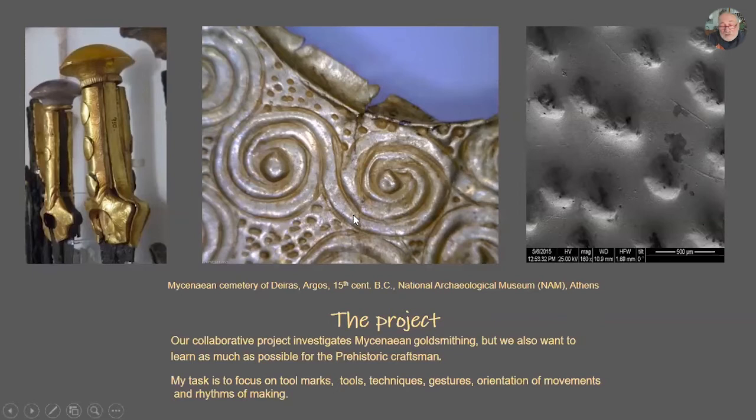For example, here we have a fragment from a hilt — the handle of a sword, as you see on the left. It is from the Mycenaean cemetery of Dirac of Argos, 15th century BC. If we go close, we can see the tool marks from the chisel that the Mycenaean craftsman used. He marks the circles, and then by going back and forth he makes them — it's not made on a mold, it's freehand. Under the electronic microscope, we can see the identity of the tool. These marks show us their identity.